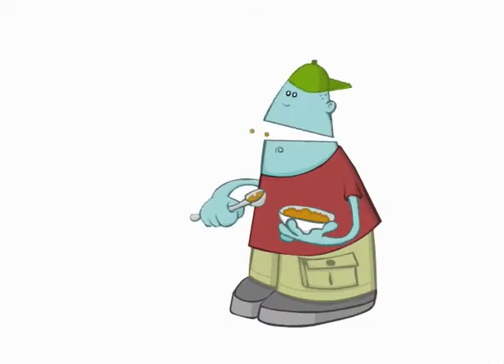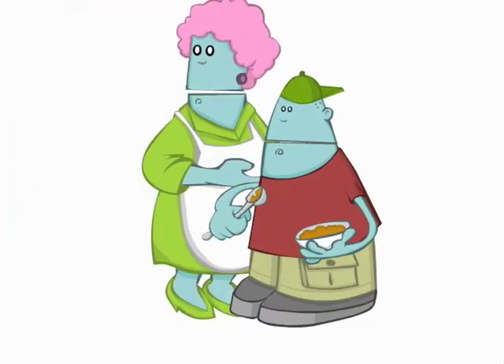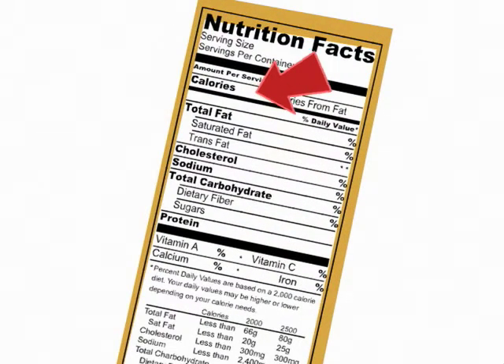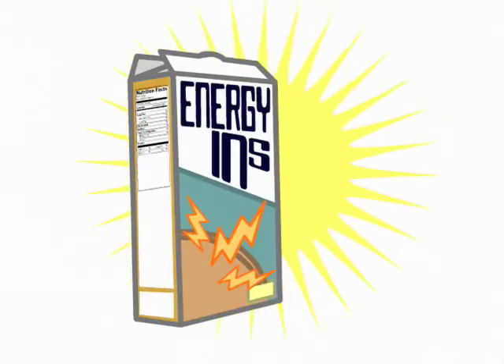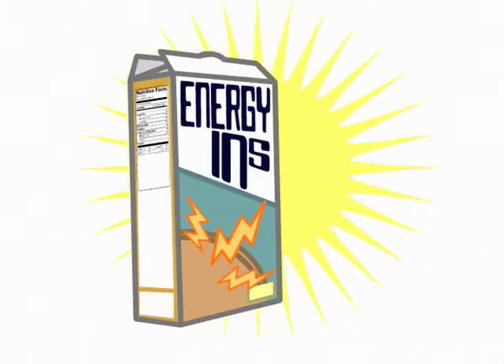Energy is good. But how do I know my child is getting enough energy? Look, it's right here on the label. Food labels show you how many calories are in each serving, and calories are what your body burns for energy. Energy Ends is one of many foods that provide you with calories. Cereal is only one part of a balanced diet.